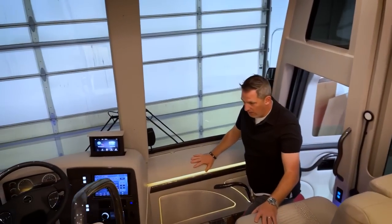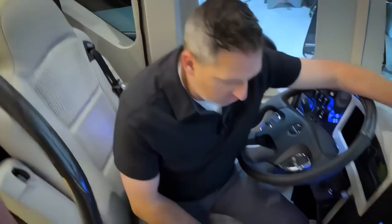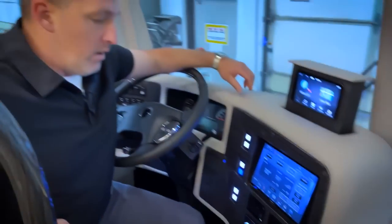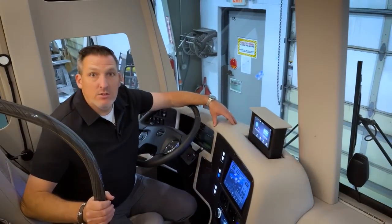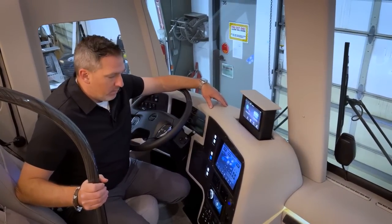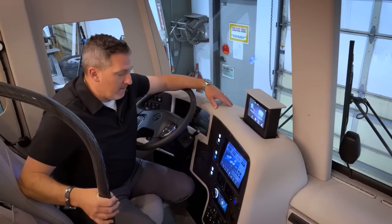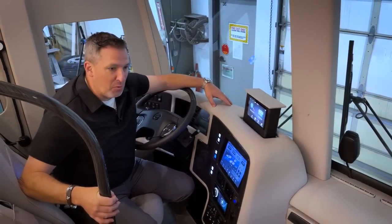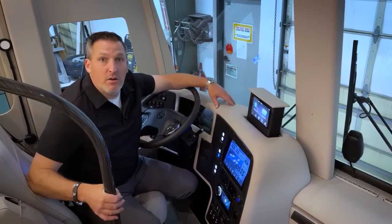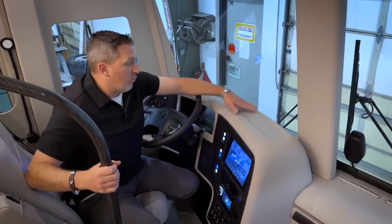I want to sit in this cockpit. One thing we were talking about this morning is this Fusion system. I'm a big fan of being able to listen to music through my phone, streaming. I have my playlists and I want to be able to play them through the Fusion system and through the cockpit speakers. The music coming through the speakers was really, really great. I love the flexibility of that Fusion system in our cockpit, for the driver and for the co-pilot.